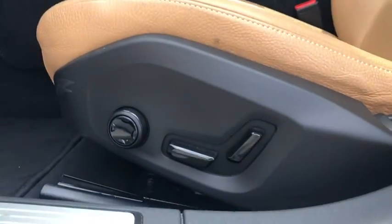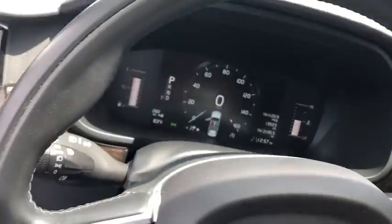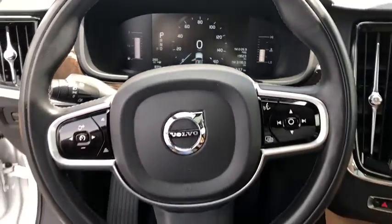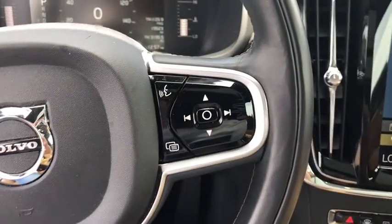Here are some of this vehicle's great options: backup camera, power passenger seat, steering wheel audio controls, navigation system, traction control, stability control, lane departure warning, and remote engine start.